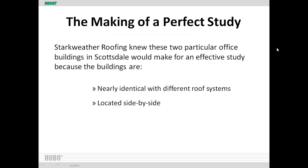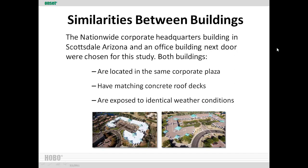We really wanted to create conditions for as close to a perfect study as possible. We had done a job for Nationwide Insurance's corporate headquarters in Scottsdale, Arizona, in a big office park, and had a good relationship with the facilities management there, as well as the folks who manage the identical building next door — which had the old roof system. They're side by side, so the only difference between the two is the roofing system. Same corporate plaza, same matching concrete roof deck, virtually the same building shape and size, and exposed to identical weather conditions.